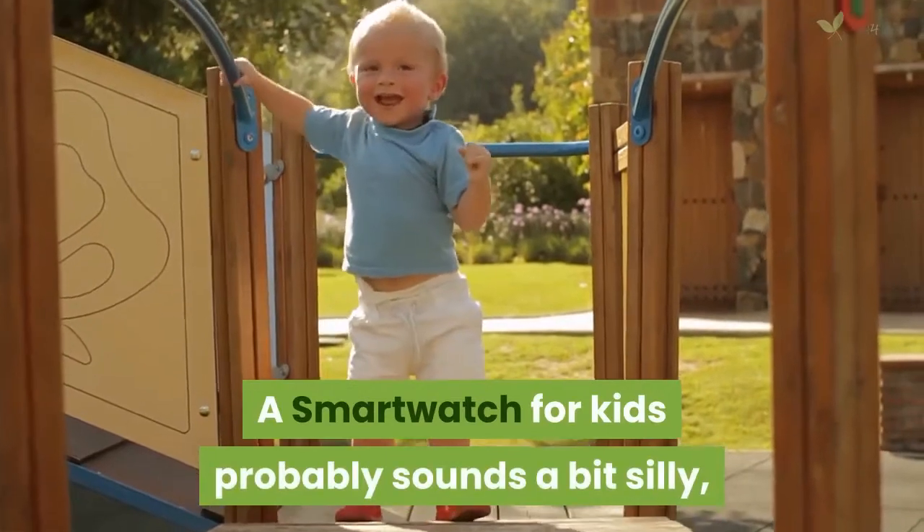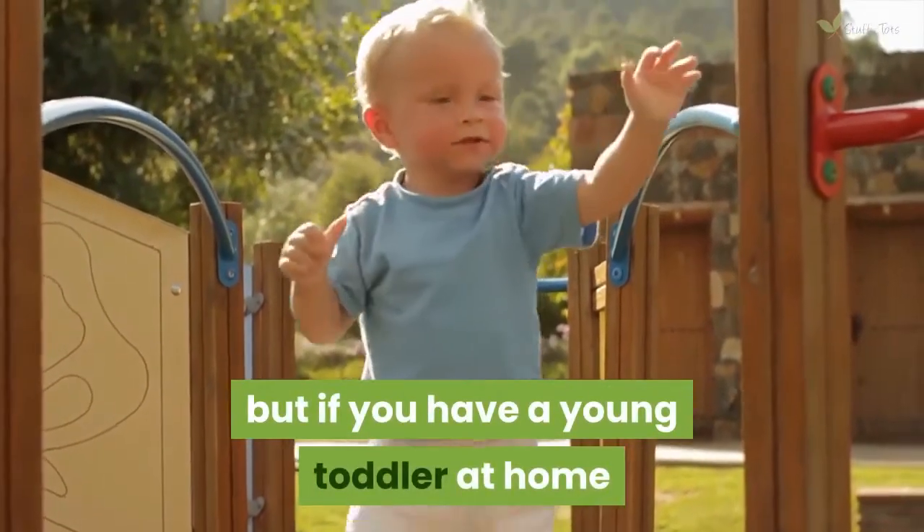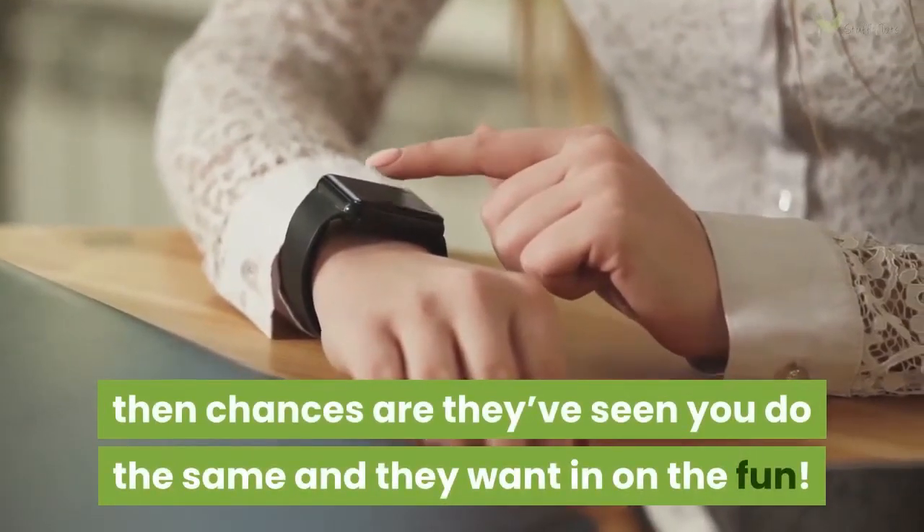A smartwatch for kids probably sounds a bit silly, but if you have a young toddler at home who is pulling and trying to press yours, then chances are they have seen you do the same and want in on the fun.